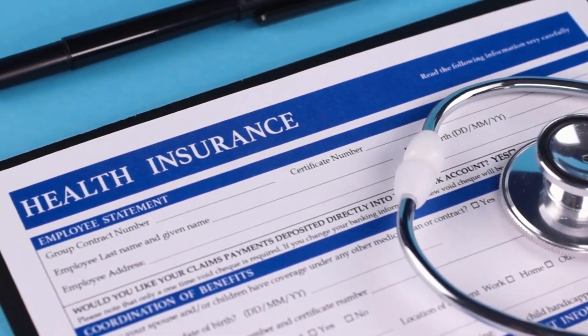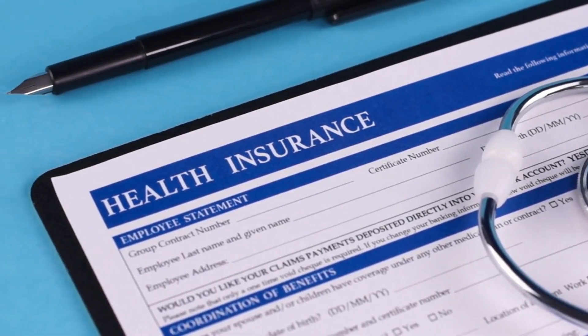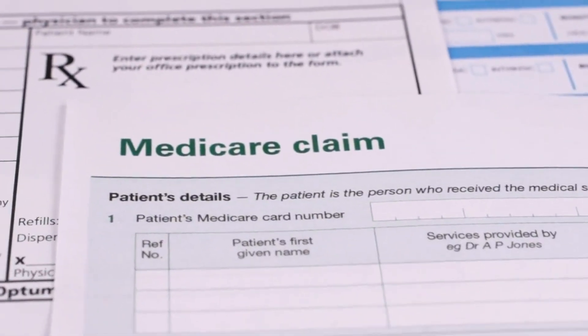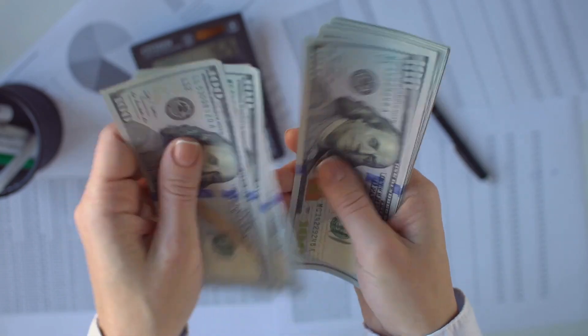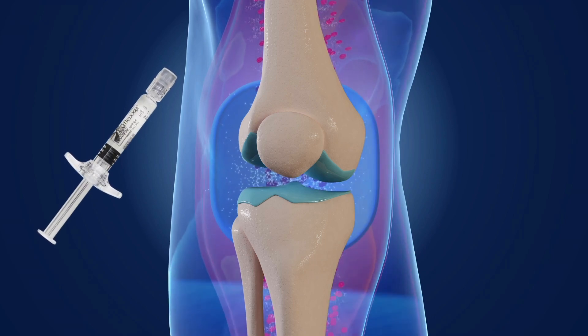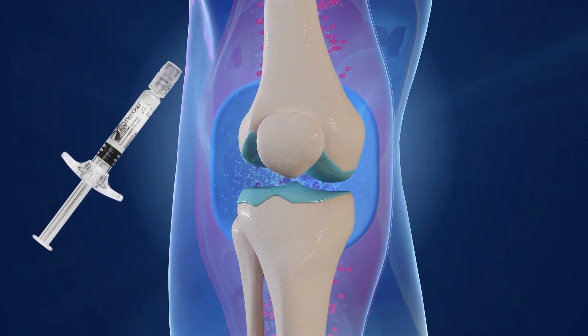In contrast, hyaluronic acid injections are often covered by many insurance plans, as well as by Medicare and most Medicaid plans, including where I practice in California. It's important to note that while hyaluronic acid injections are covered for knee arthritis, they are often not covered for arthritis in other joints, such as the hips, ankles, and shoulders. If your insurance covers hyaluronic acid injections, it may make financial sense for some people to try HA treatment first before moving on to PRP. Insurance plans typically cover hyaluronic acid injections every six months, making them a viable option for ongoing maintenance therapy.